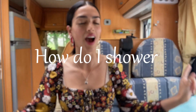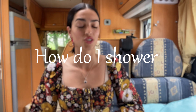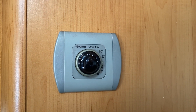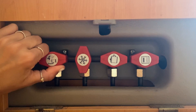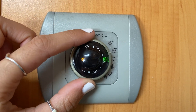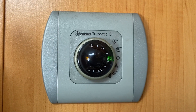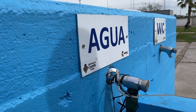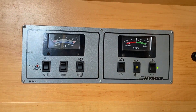Now, the last topic: how do I shower? We have a shower in the bathroom. It is small but more than enough to take a quick shower. We have hot water because we have a Truma system installed, which is basically a boiler that heats the water using the gas we have outside. Then, using the battery from the van, the water is pumped and voilà! We have a 100-liter water deposit that we can check to see how long it takes to run out of water.